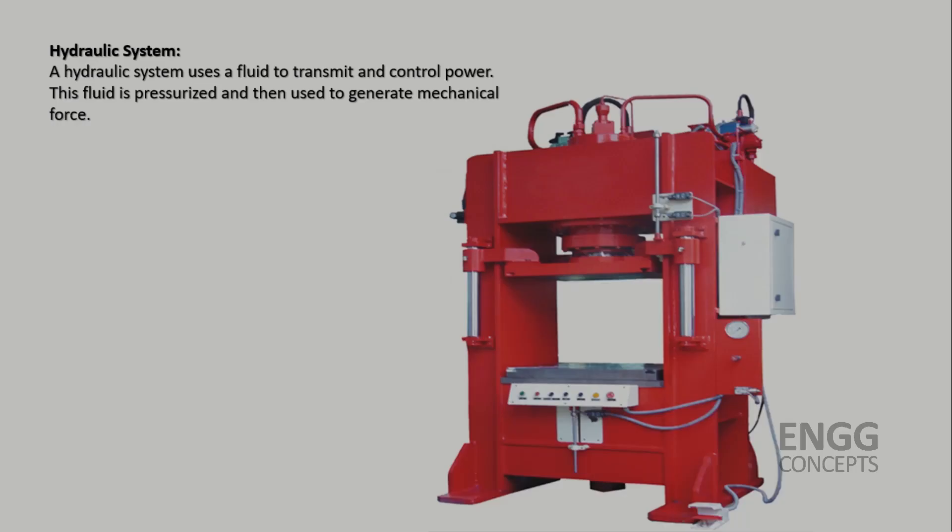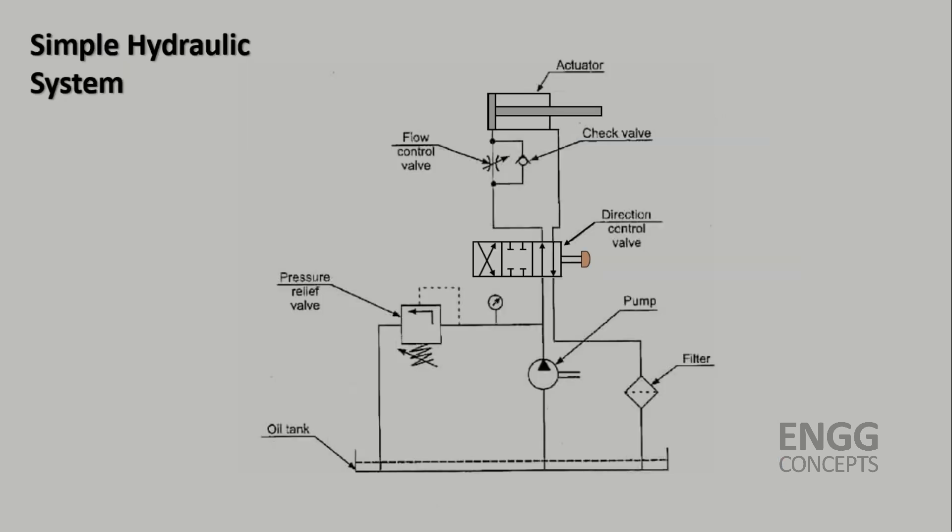Let's start by understanding Hydraulic Systems. A hydraulic system uses fluid, typically oil, to transmit and control power. This fluid is pressurized and then used to generate mechanical force. A pump is used to pressurize the fluid, which is then distributed to different components through pipes and hoses. These components include hydraulic cylinders, valves, motors, etc.